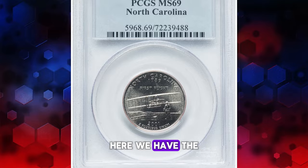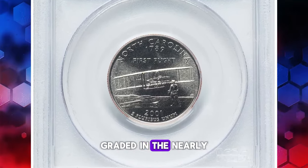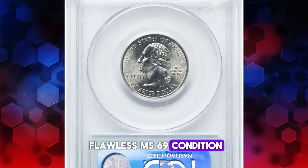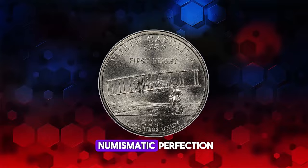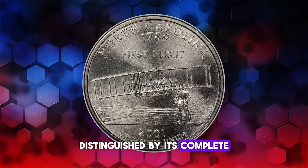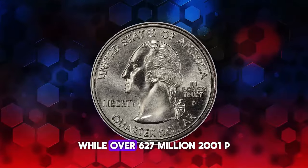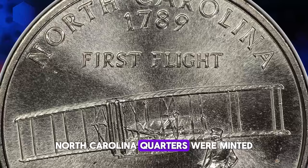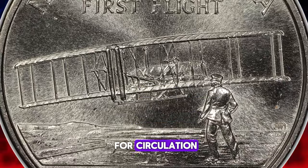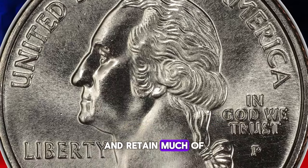Here we have the 2001D North Carolina State Quarter, graded in the nearly flawless MS69 condition. This superb gem represents the threshold of numismatic perfection, distinguished by its complete absence of distracting contact marks. While over 627 million 2001P North Carolina quarters were minted for circulation, making them readily available, these typically show some wear and retain much of their original luster.